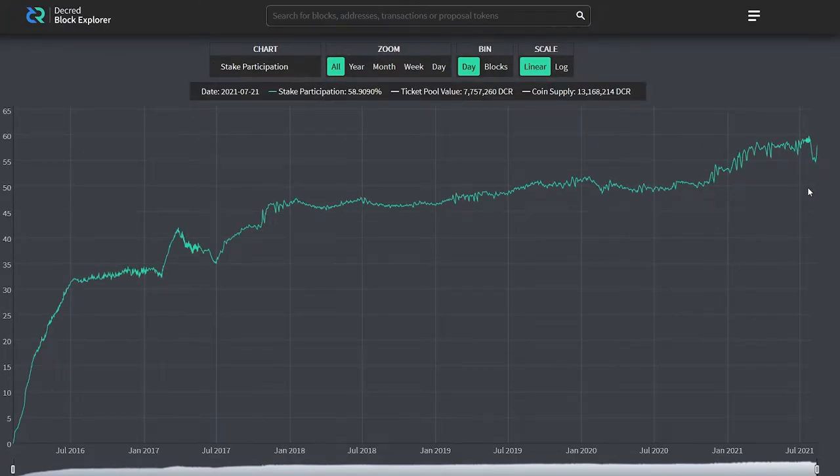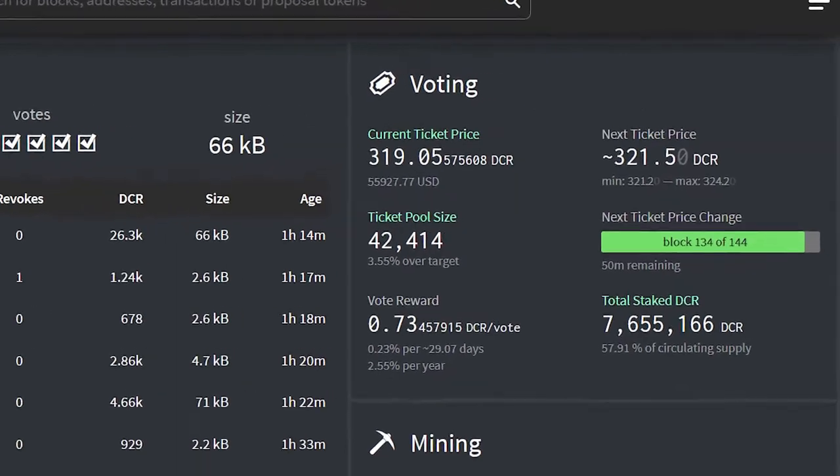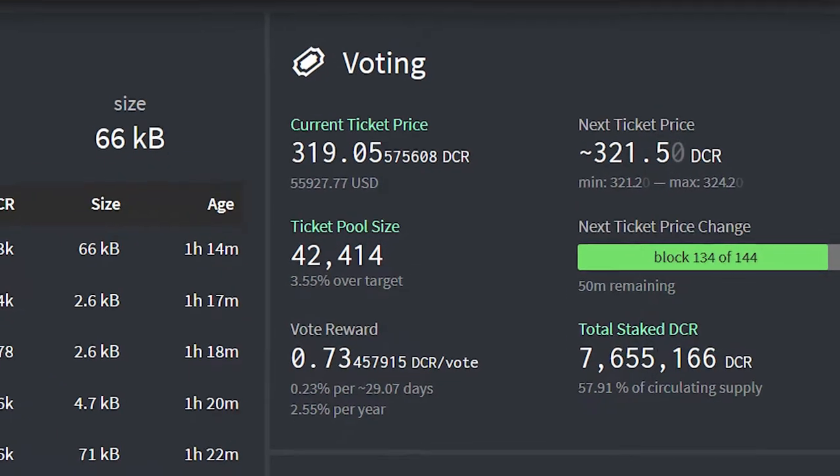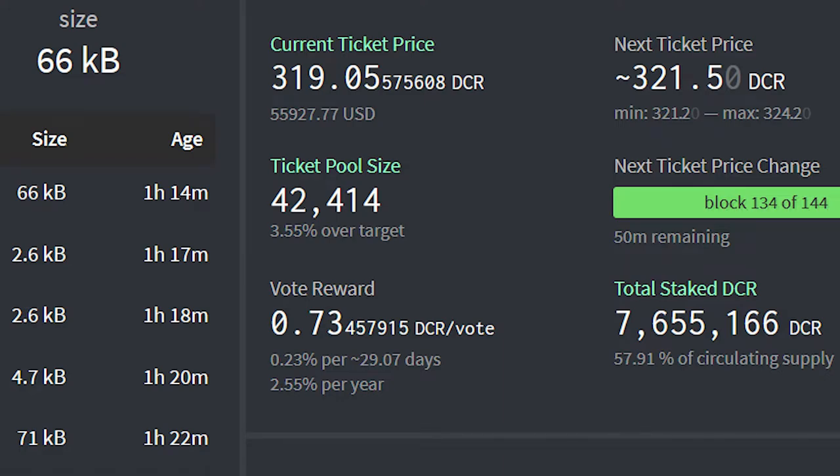We recently had a staking participation high of 59.7%. The ticket pool size has a target of 40,960. If the number of tickets passes this number, the ticket price will adjust upwards accordingly. The pool is currently 3.55% over target, so the price will increase even higher. The current vote reward is 0.73 DCR per ticket voted. The Decred block reward decreases by 1% every 21 days, as Decred is a deflationary cryptocurrency.